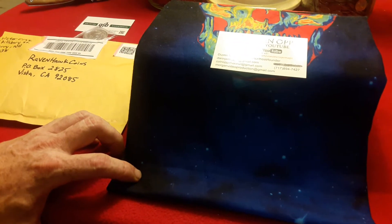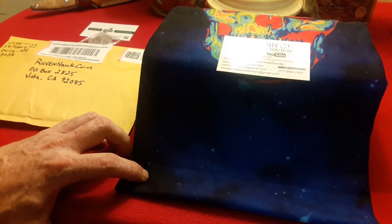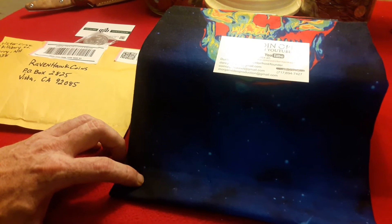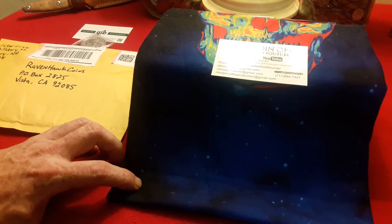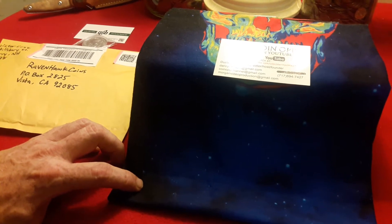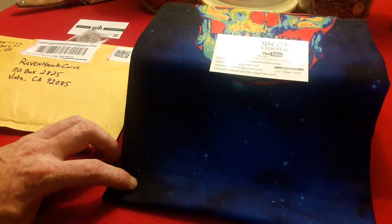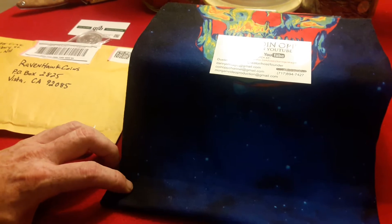Hey everybody, welcome back to another edition of Ravenhawk Coins. Before we start the show, we want to basically salute our sponsor, Coin-Op. Make sure to catch their weekly shows airing on Wednesdays and Fridays, 8pm Eastern, 5 Pacific. On Sundays they have a brand new show where they feature a lot of the varieties and errors, and you have a chance at buying some of these great coins. All you have to do is make a donation through PayPal by sending it to morganvideoproduction@gmail.com.